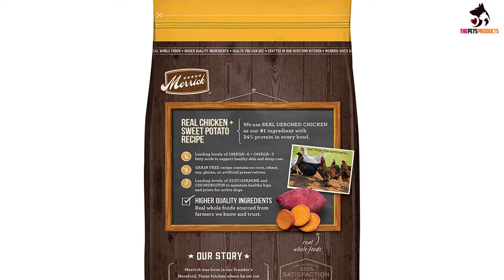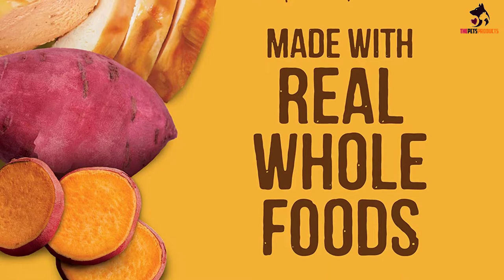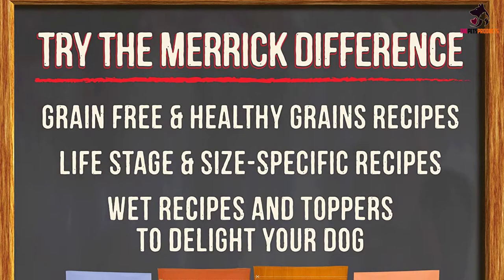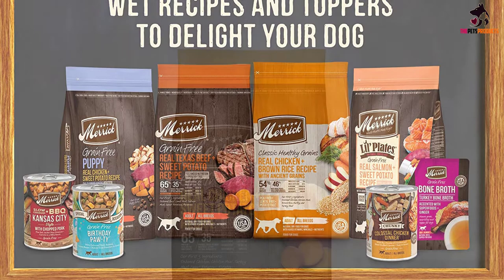With 65% protein and healthy fat ingredients and 35% produce, fiber, vitamins, minerals and other natural ingredients, this complete and balanced recipe is rich in protein and fiber. Optimal levels of omega-6 and omega-3 fatty acids in this chicken dog food help support your dog's healthy skin and shiny coat. Additionally, optimal levels of glucosamine and chondroitin help to maintain healthy hips and joints.